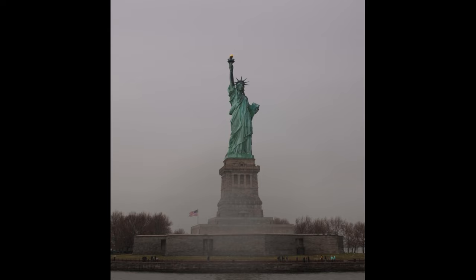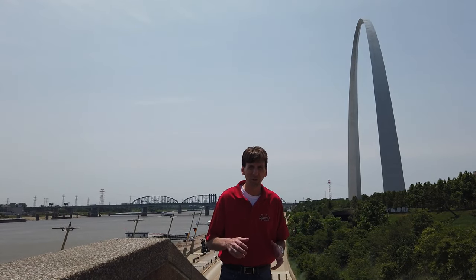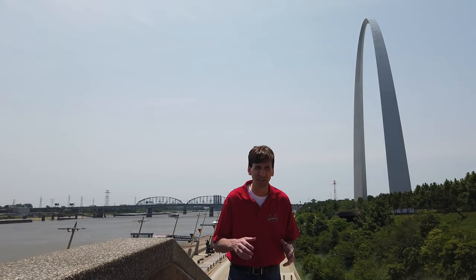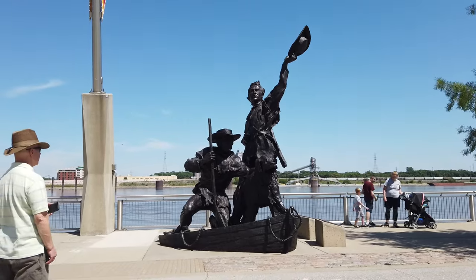Or any other monument you can name. The idea came about in the 1930s to commemorate the Louisiana Purchase of 1803, which makes up parts of 15 states, and also to commemorate President Thomas Jefferson commissioning Lewis and Clark to expand westward. There's a statue of Lewis and Clark on the riverfront with their dog Seaman.